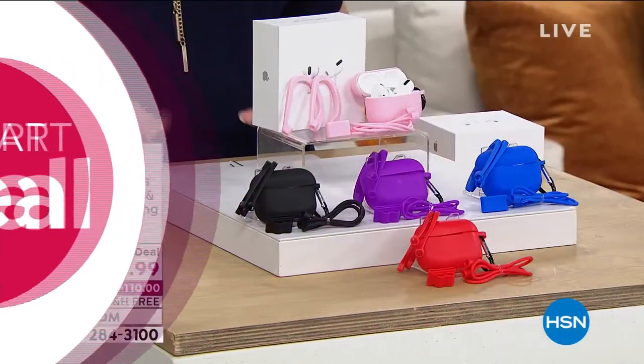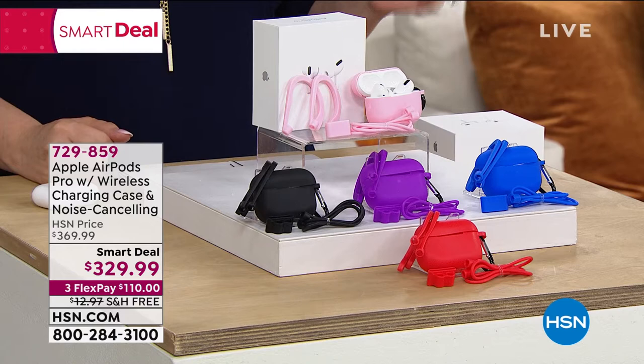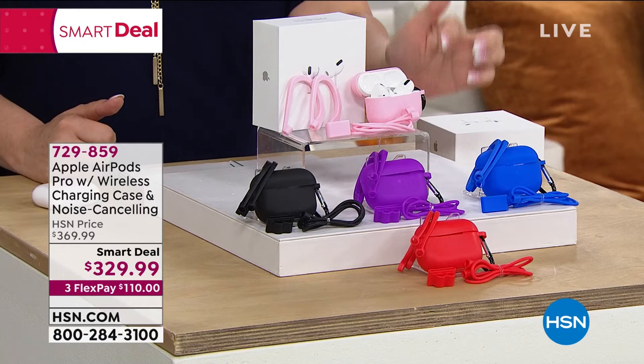Smart deal. I have purchased these myself — my daughter requested them. They are the Apple AirPods Pro. These are the new ones. They have a brand new feature called noise canceling.